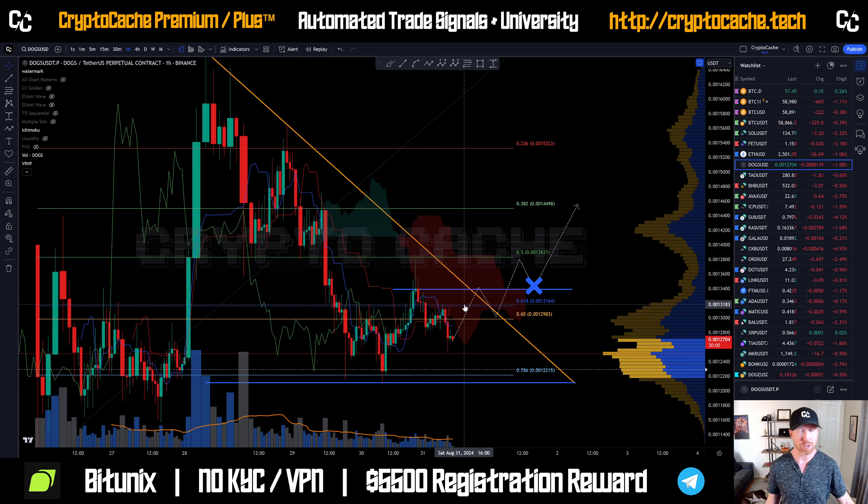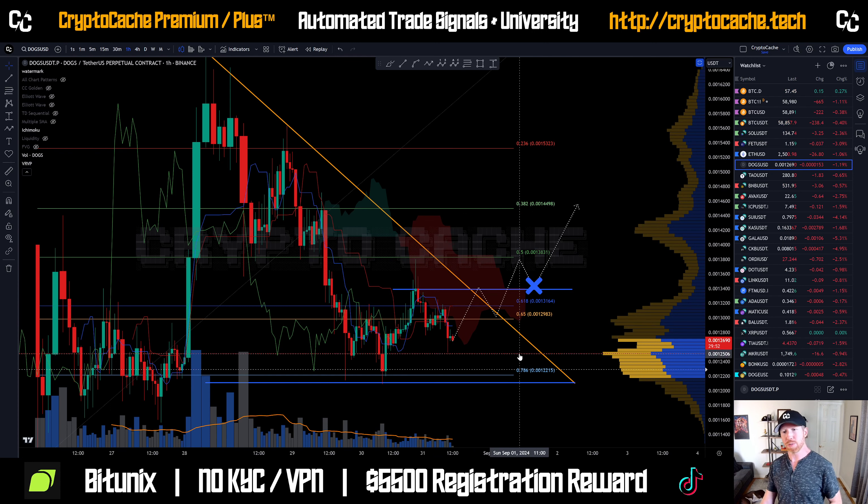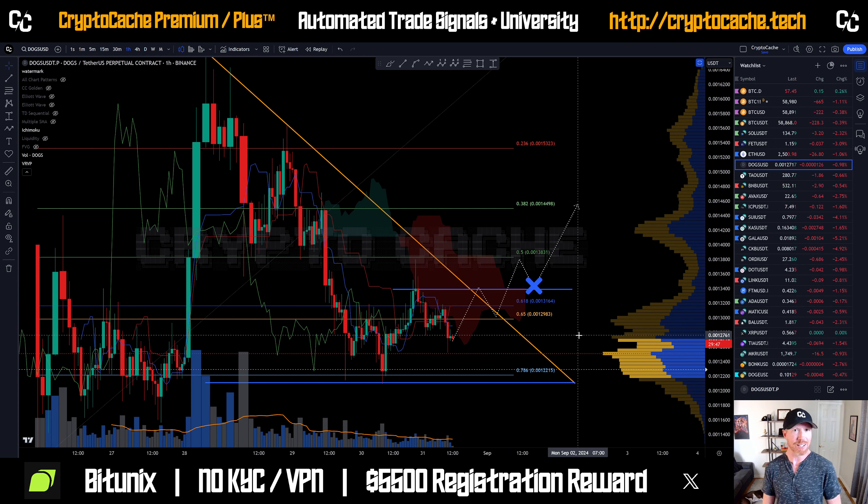I'm going to be looking for confirming factors above — at the very least the 0.625 level — within a couple of days from now. I'm not going to want to take a trade right now because it's a holiday weekend, and markets are generally weak on weekends, specifically holiday weekends like this.